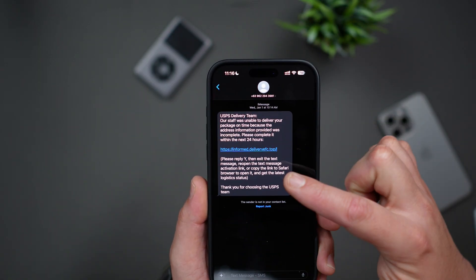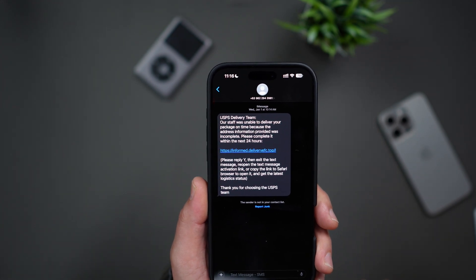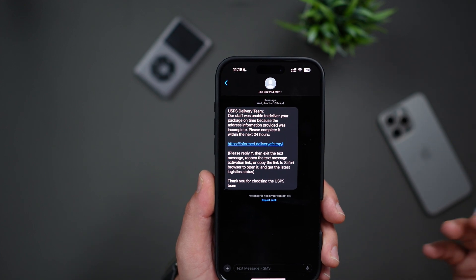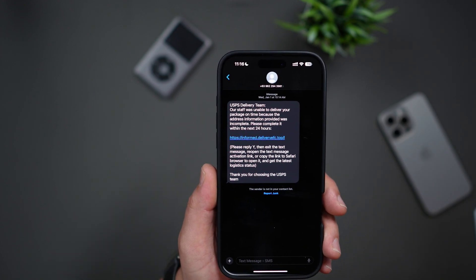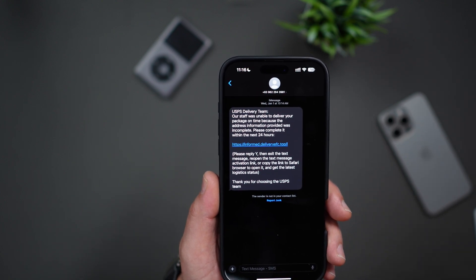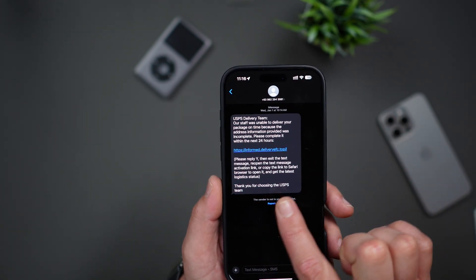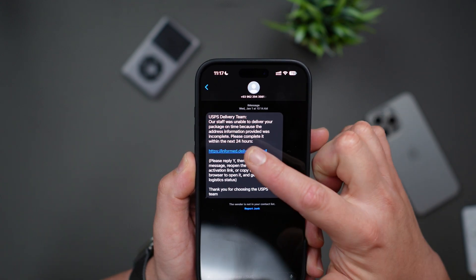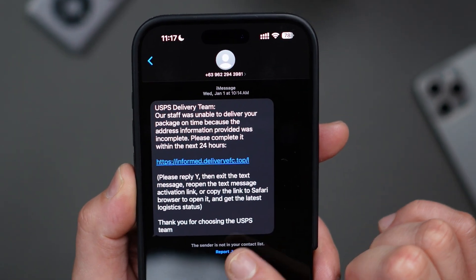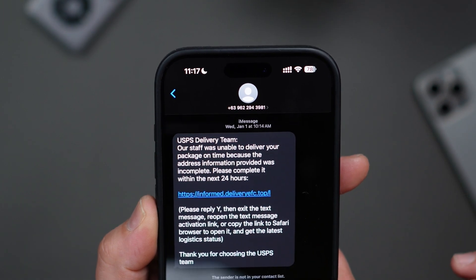Here's how it works. You'll receive a message that looks something like this. It might pretend to be from services like US Postal Service, UPS, FedEx, or even claim that there's an unpaid toll or a citation. The message often mimics the tone of legitimate appointment confirmation texts, like the ones you receive from doctors or dentists, asking you to reply yes or no to confirm. These scam messages will include a link, but it won't be clickable. Instead, they'll provide instructions on how to enable it, such as 'press Y to activate' or 'reply STOP to unsubscribe.'